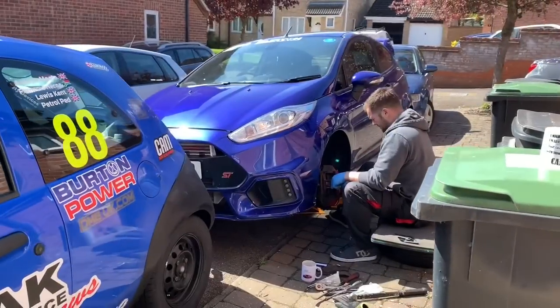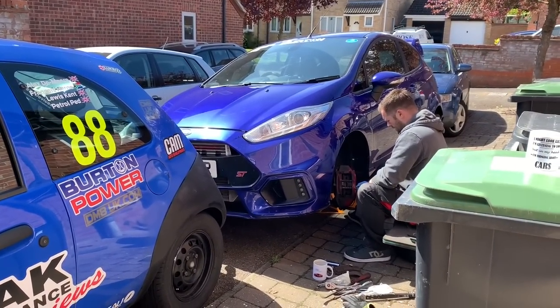Hi guys, welcome to another vlog at Alex Peak Performance Reviews. We're basically giving you a little update video on the Fiesta ST - I'm going to flip it around for you quickly to give you an update on what's going on with the ST.